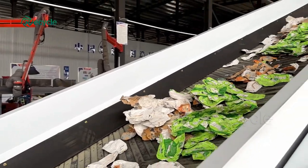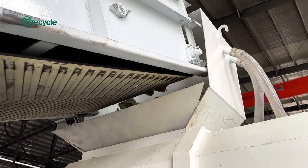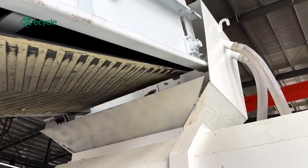The good news is that plastic coated paper can be recycled, offering a sustainable solution. Let's take a closer look at the plastic coated paper recycling process.